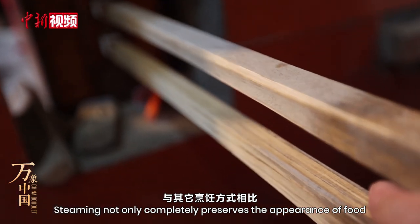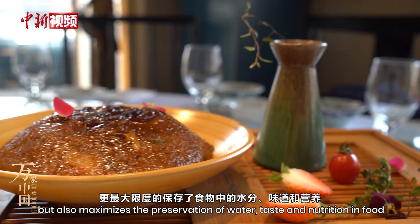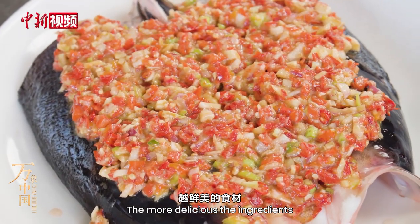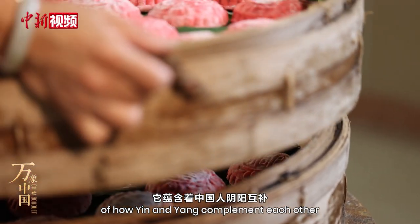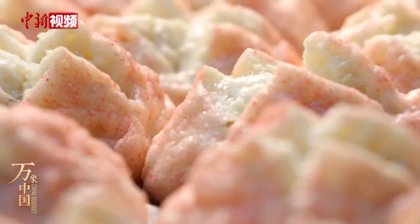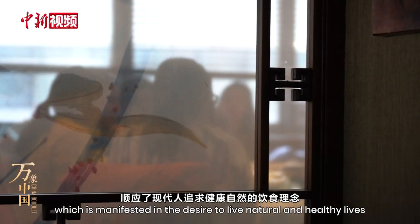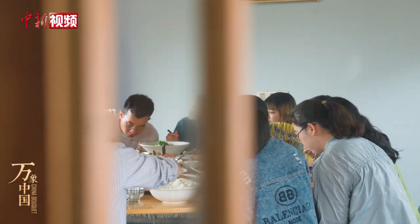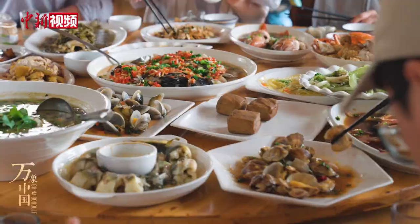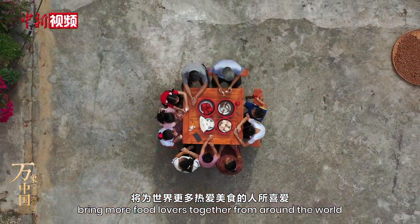Steaming not only completely preserves the appearance of food, but also maximizes the preservation of water, taste, and nutrition in food. The more delicious the ingredients, the better for steaming. It embodies the Chinese people's view of how yin and yang complement each other, as well as their philosophy of peace and harmony, which is manifested in the desire to live natural and healthy lives. Adapted for the modern taste, the art of steaming is sure to bring more food lovers together from around the world.